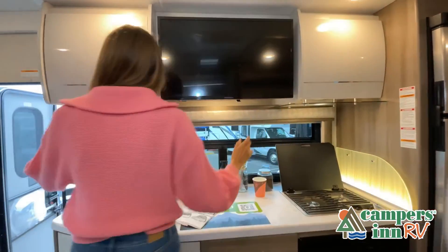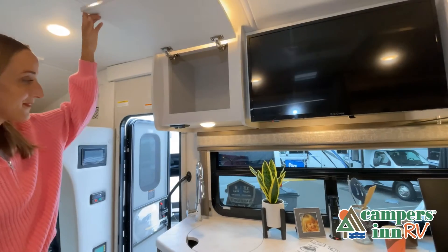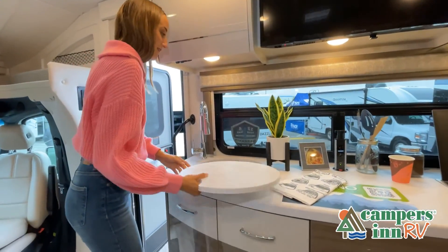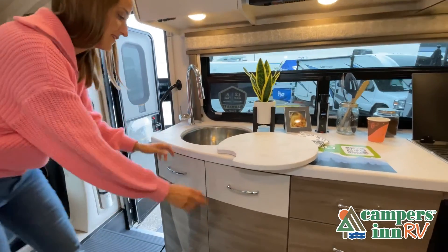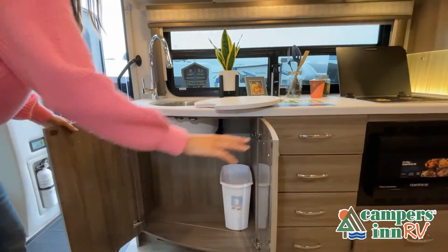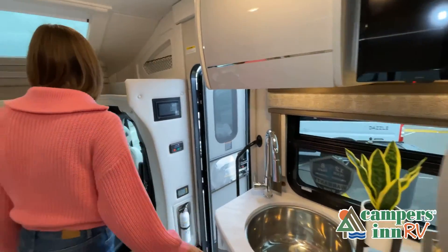While watching this video, take note of the innovative ways the manufacturer has used every possible space for storage and practicality. But there are many features not shown and we do not have the time to show all of them in this short video. You really have to come in and see this RV to fully appreciate all that this unit has to offer.